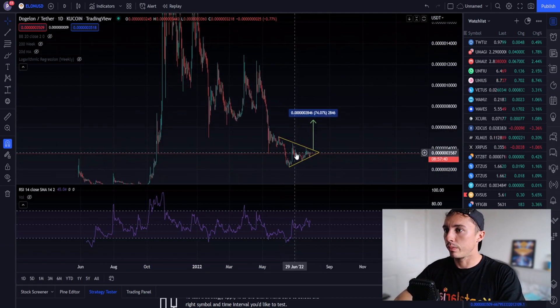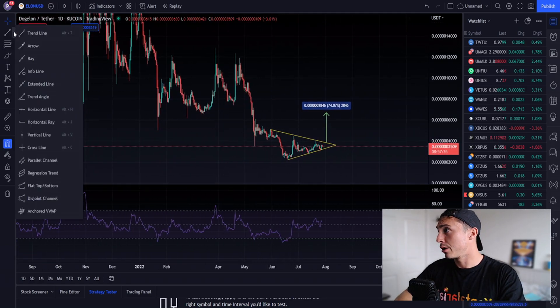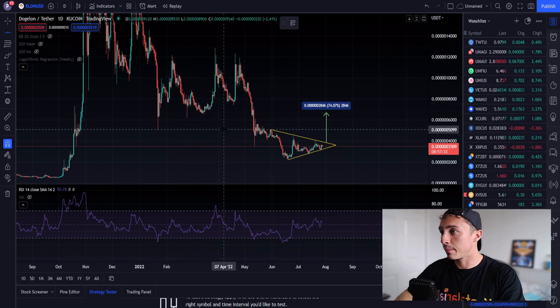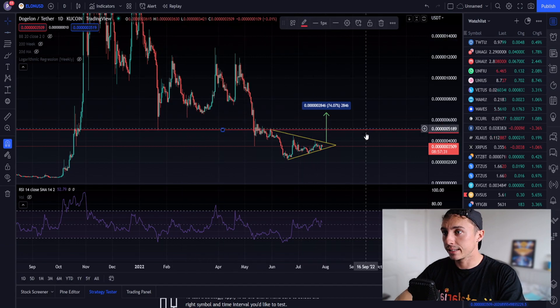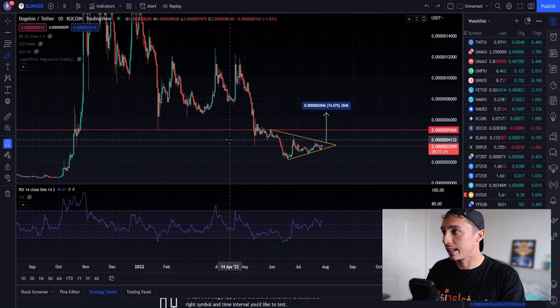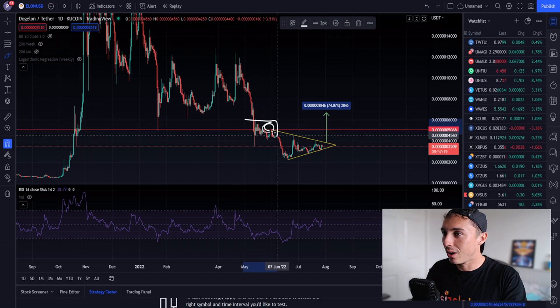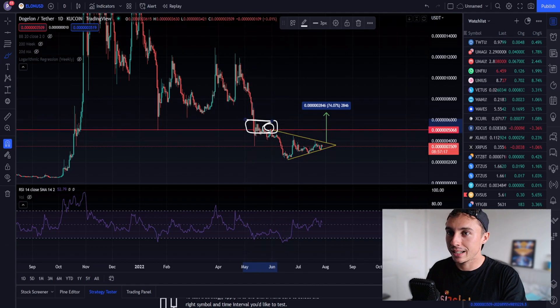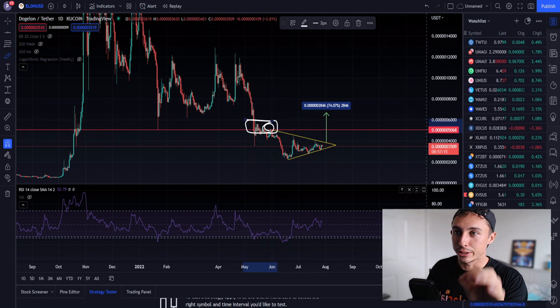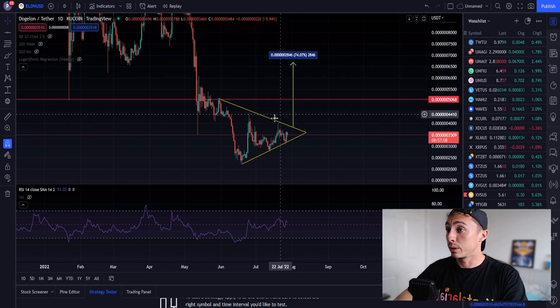If we do break out of this symmetrical triangle, I'd be keen to see us at least come back to the first swing high. This is a major support and resistance range — we have a huge capitulation wick from January 2022, the beginning of our symmetrical triangle swing high, and a lot of consolidation at the 0.000005068 price level. That makes it a critical level to break through.